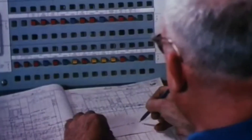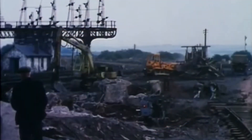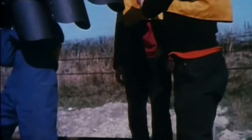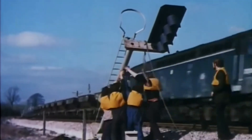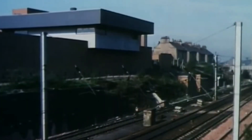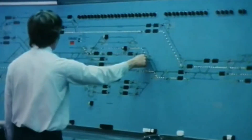Electrification would change everything. A massive re-signalling programme came first. Out went the semaphores. In came multiple aspect colour lights — modern, bright and precise. Instead of hundreds of small boxes, just five power signalling centres would control the entire route: Warrington, Preston, Carlisle, Motherwell and Glasgow. Information would travel instantly through multi-core cables. No more clanking rods and wires. This was the age of electric command.